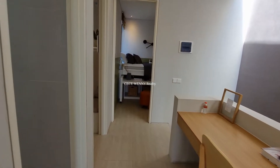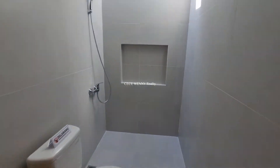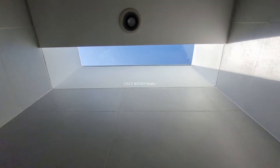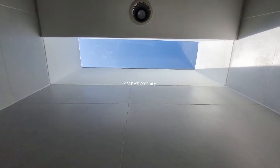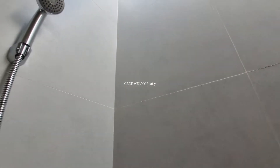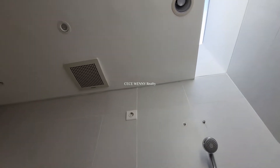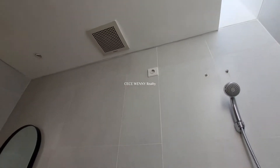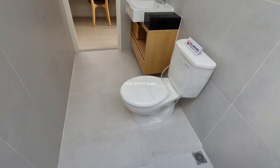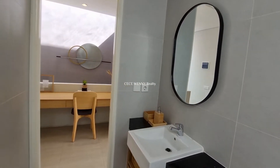Di luar kamar utama ada kamar mandi luar yang besar. Di atas juga dari kaca lagi-lagi, jadi cahayanya masuk dan tidak tembus pandang. Di sini sudah ada instalasi untuk water heater, ada juga exhaust fan. Kamar mandinya luas banget, ada wastafelnya juga.